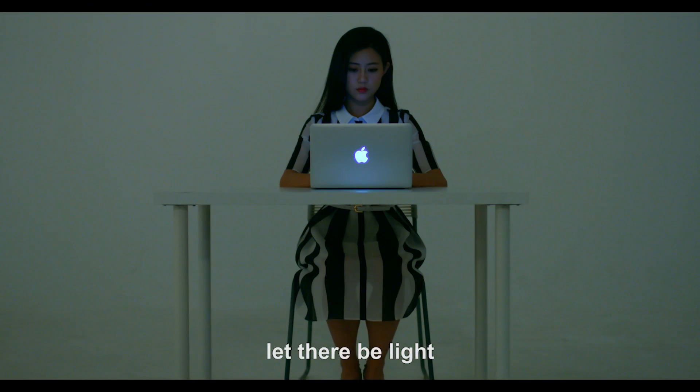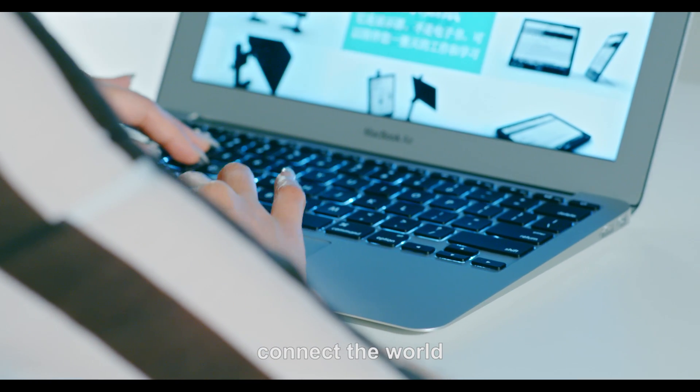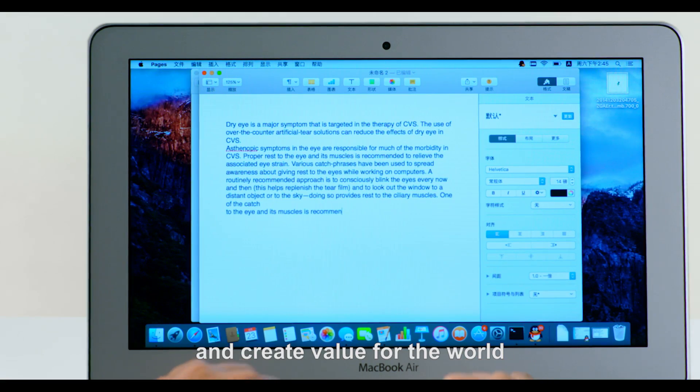And God said, let there be light. With light, we feel the world, connect the world, and create a value for the world.